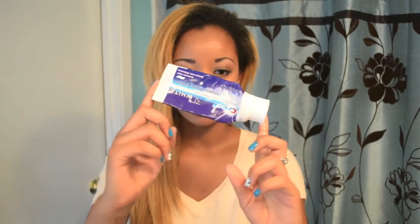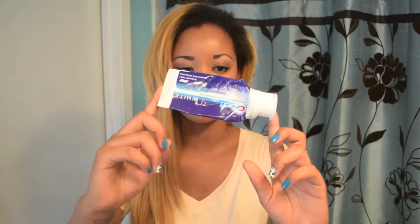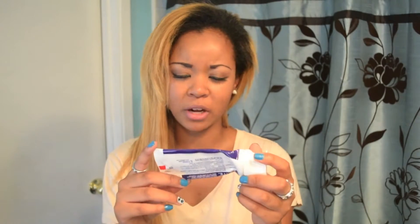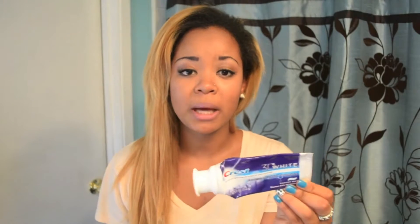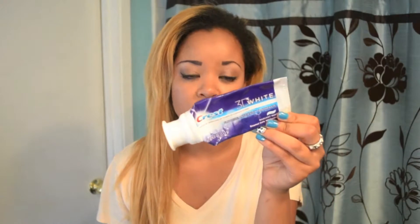So the next thing I wanted to talk about is this toothpaste, and this is by Crest. It is their 3D White — I think this is the original one. They have different kinds, like one called Glamorous which I really like, but this one was cheaper. It is just a whitening toothpaste and I absolutely love it. My mouth feels so clean after I use this, and this is the toothpaste I buy over and over. I do feel that my teeth have been getting whiter with the use of this toothpaste.